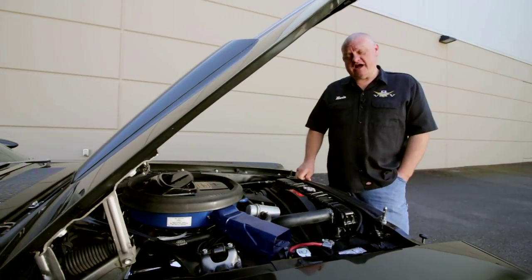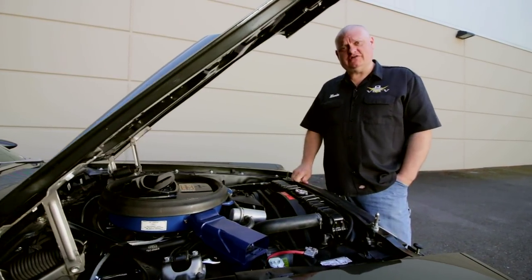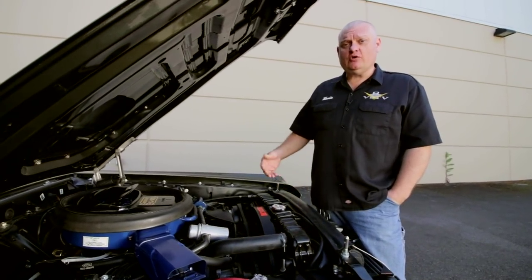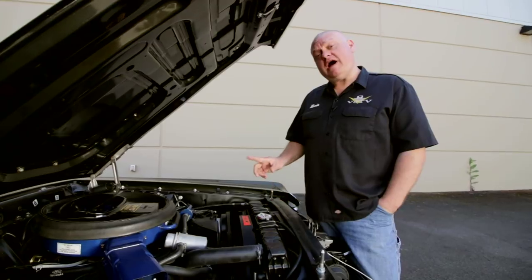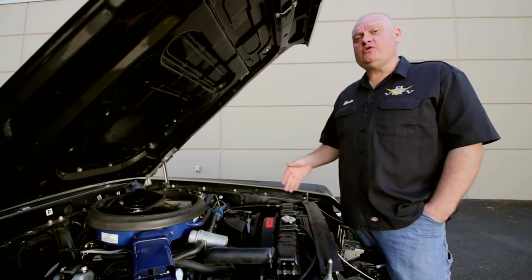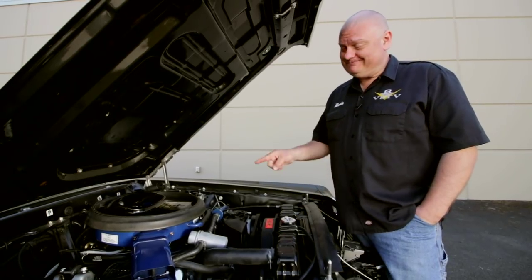It's not uncommon to see high-performance engines installed in cars like these. 1969 was a long time ago, so you never know what somebody could have put in this car. But if the numbers stamped on the block match the number in the VIN, well, then you know you've got a factory-installed gem like this one.